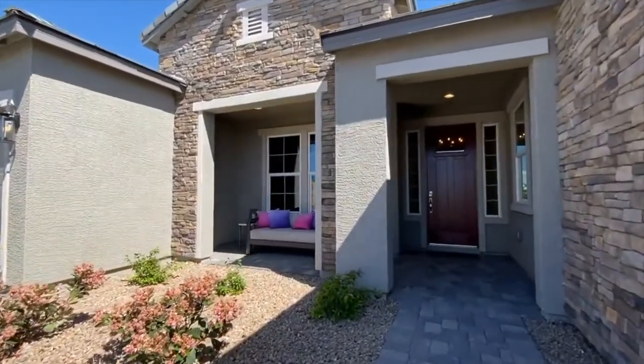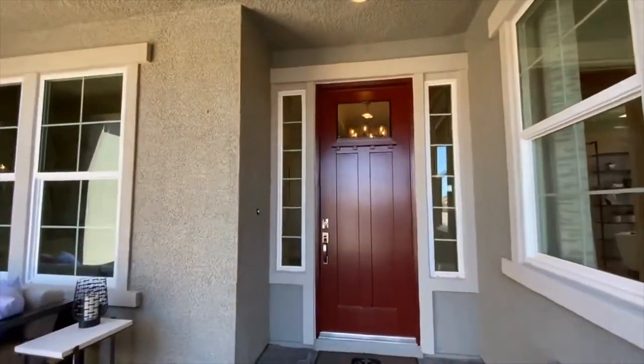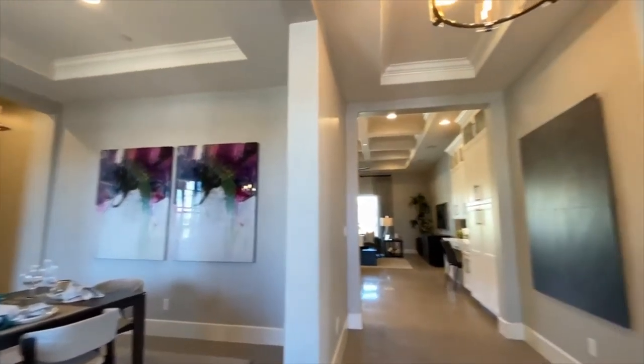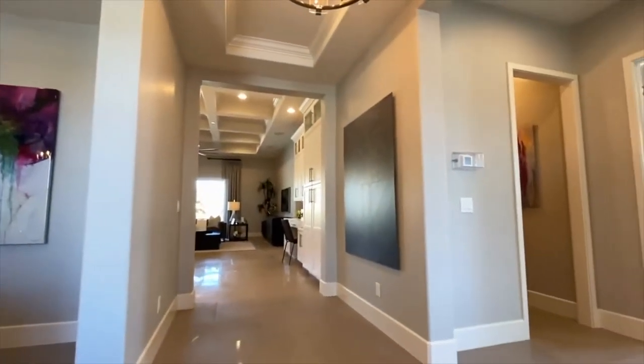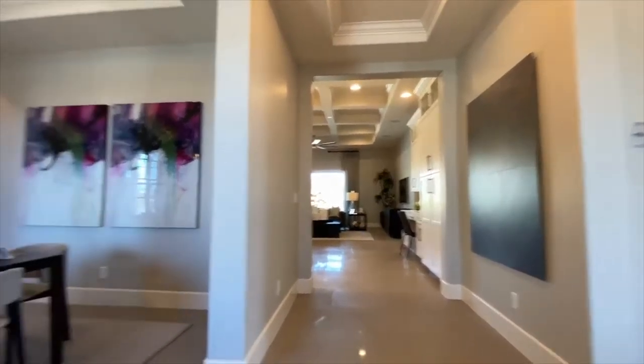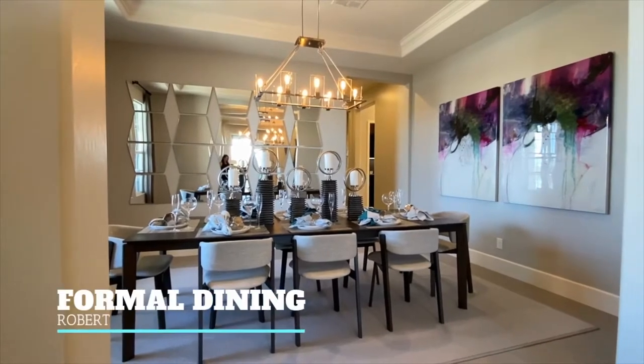As you can see, you have this covered entryway where you can sit and watch the neighbors drive by or kids play outside — whatever you want to do. It is a really great entrance to this home.